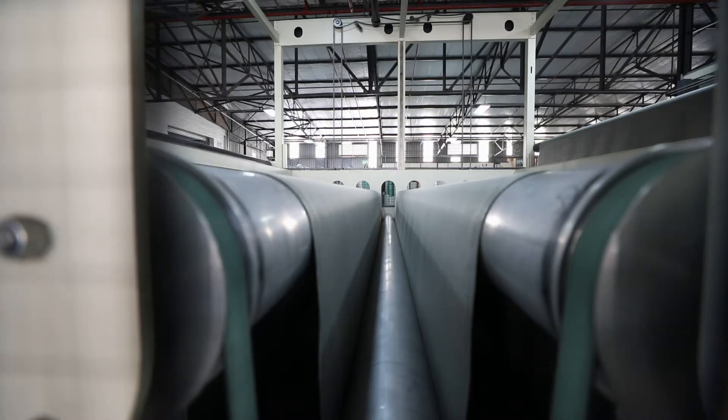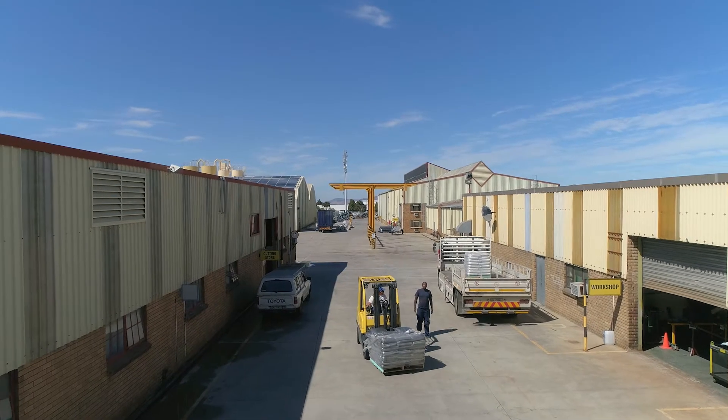My name is Chris Els. I'm the Manufacturing Director for KTEC Engineered Fabrics. We're a company that was established in 1978. We operate in the geosynthetic space.